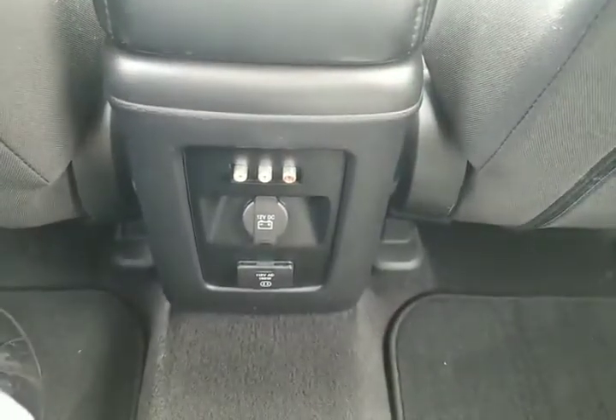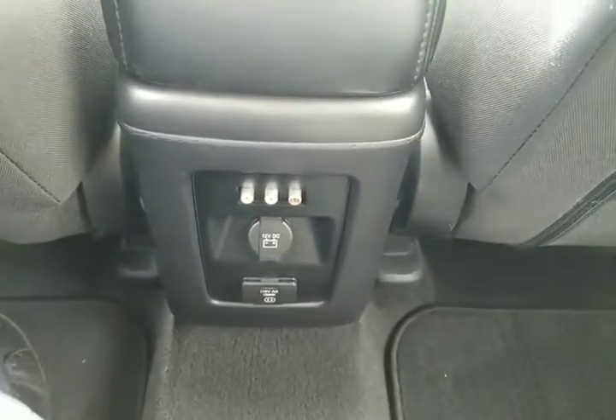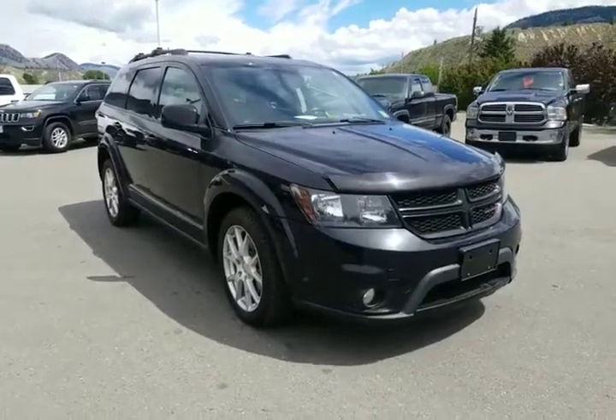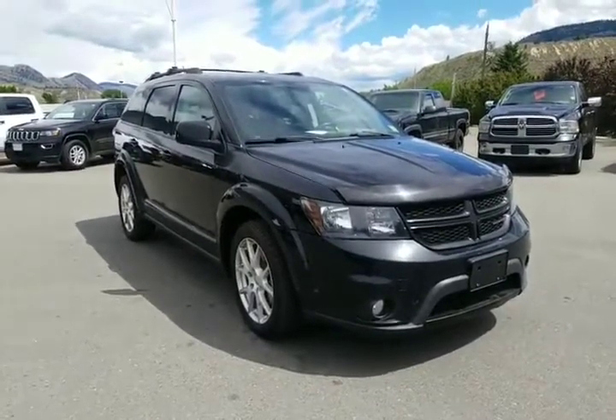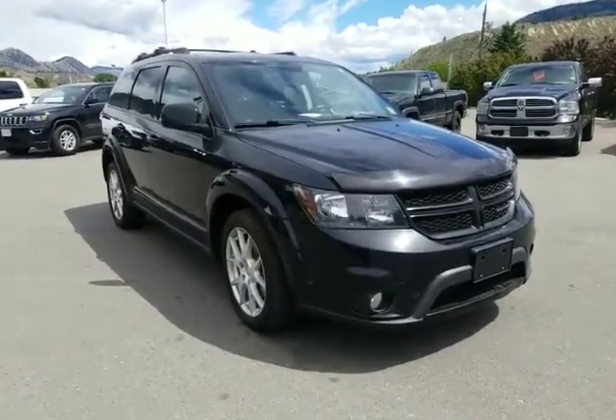It's got one of the infotainment systems in the back with the factory headphones — that never happens. There are your plugins for your video system. The only thing this 2016 Dodge Journey SE is missing is Courtney, so why don't you get on down here, try it on, and take it for a test drive.